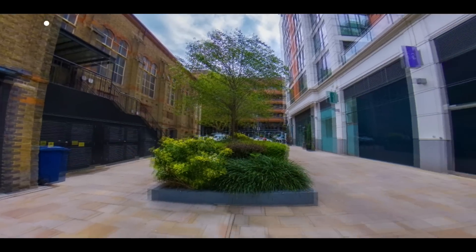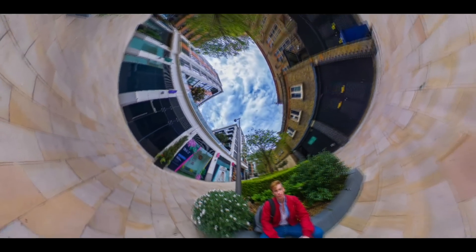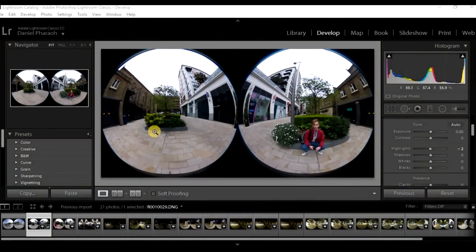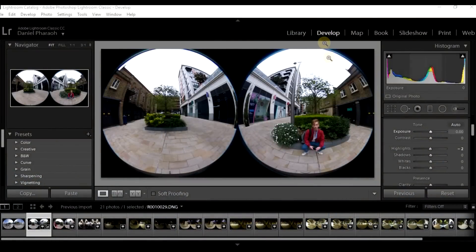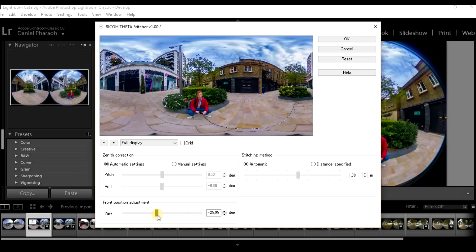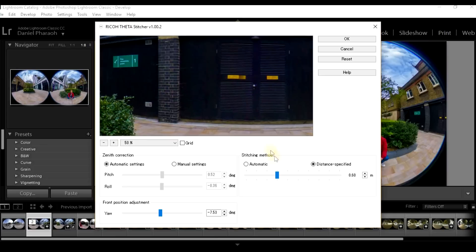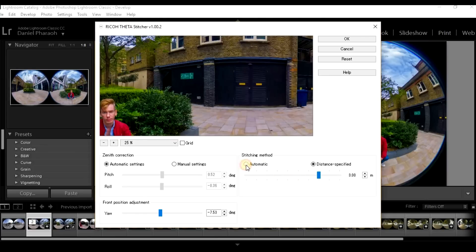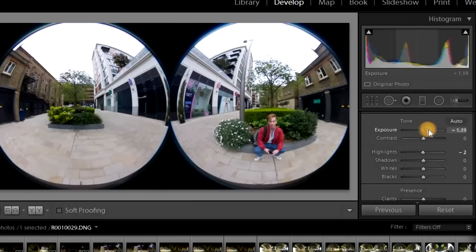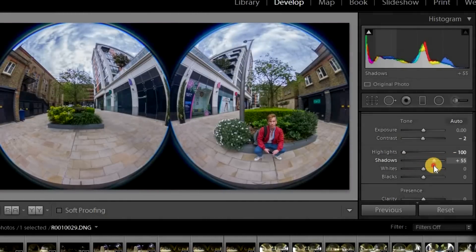That leads me onto the third reason why this is an awesome camera, and it's not really anything to do with the camera itself, but it's to do with some software that Ricoh has developed for Adobe Lightroom that allows you to edit your RAW DNG files from this camera. The circular fisheye file — before it's been stitched together — you can put that in Adobe Lightroom, download a plugin from Ricoh, and it will allow you to edit that photo and then stitch it together after you've edited it. So you can essentially edit your RAW files in Adobe Lightroom. There are so many editing options. It does mean you need an Adobe Lightroom or Adobe Suite subscription, but if you are a professional using this professionally, that expense is definitely worth it.